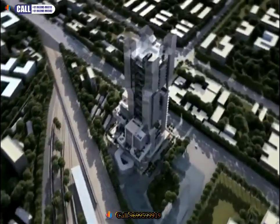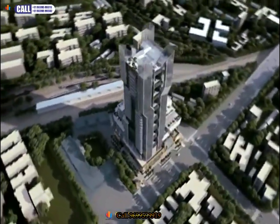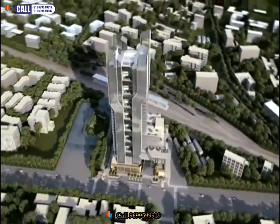Experience the grandest and the most futuristic commercial property in India. Come in and let your business, too, ride the curve of growth.